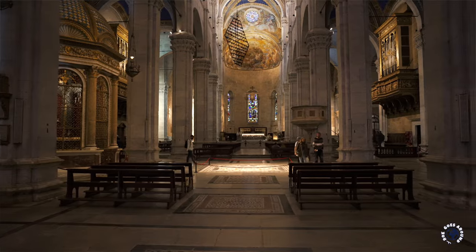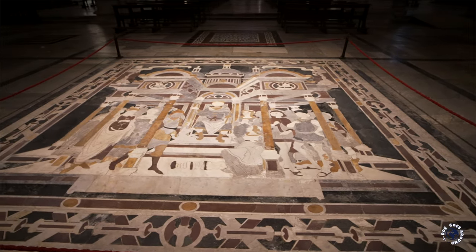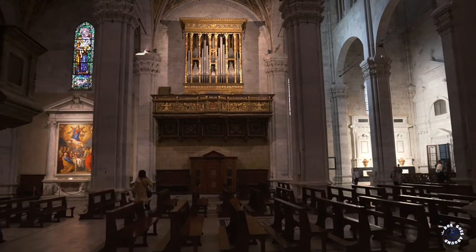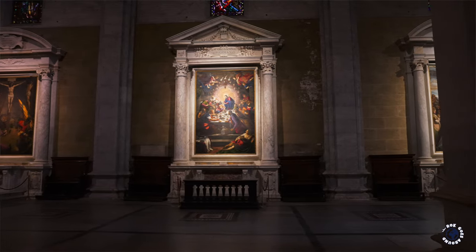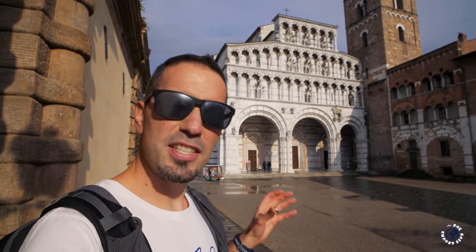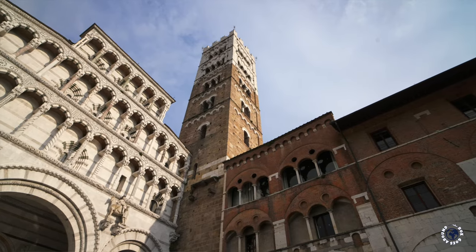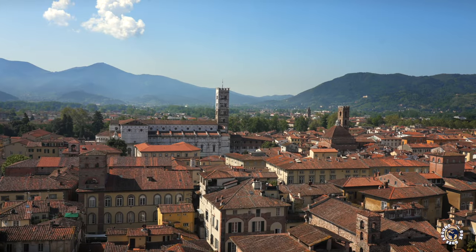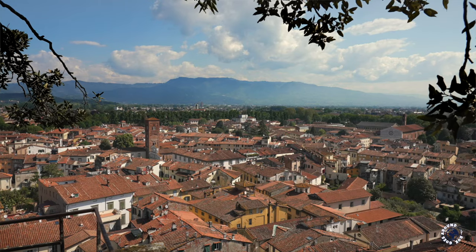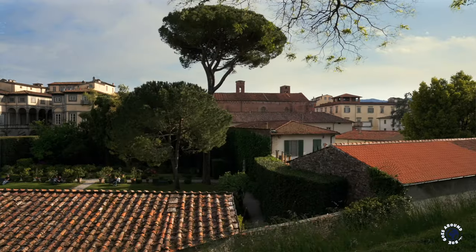The cathedral also has a small museum that includes interesting vestments used during the Volto Santo festival since medieval times, and you can climb the bell tower from the 1200s to enjoy spectacular views. Interestingly, Lucca hosts the largest annual comics festival in Europe, known as Lucca Comics and Games. It happens at the end of October when lovers of cartoon characters, animation and gaming from all over Europe gather right here.